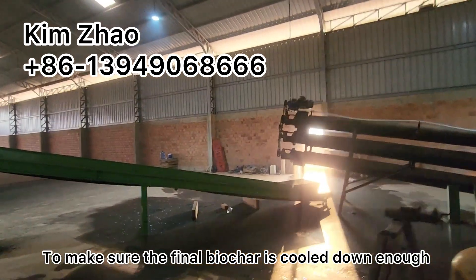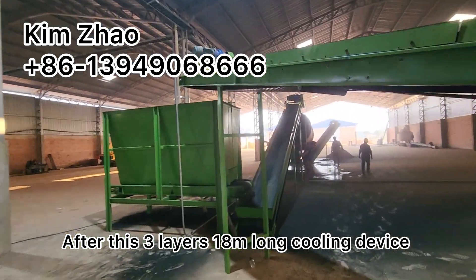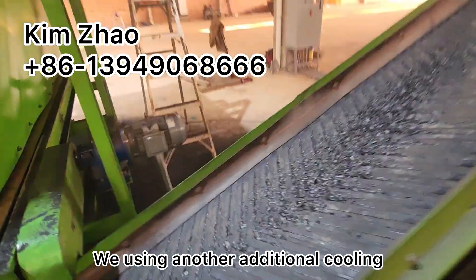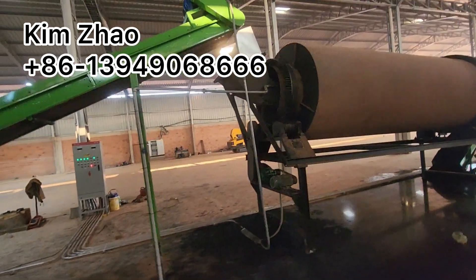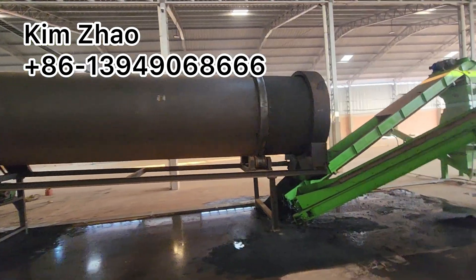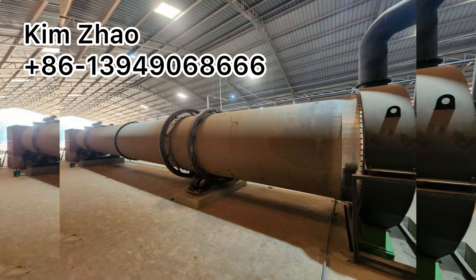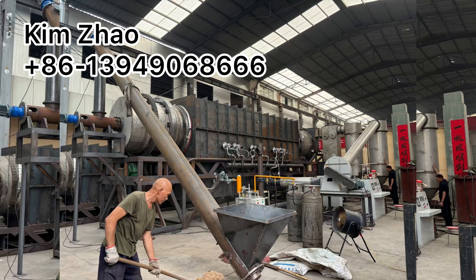To make sure the final biochar is cooled down enough, after this three-layer, total 18-meter cooling device, we use another cooling device to make the final biochar fully cooled down.